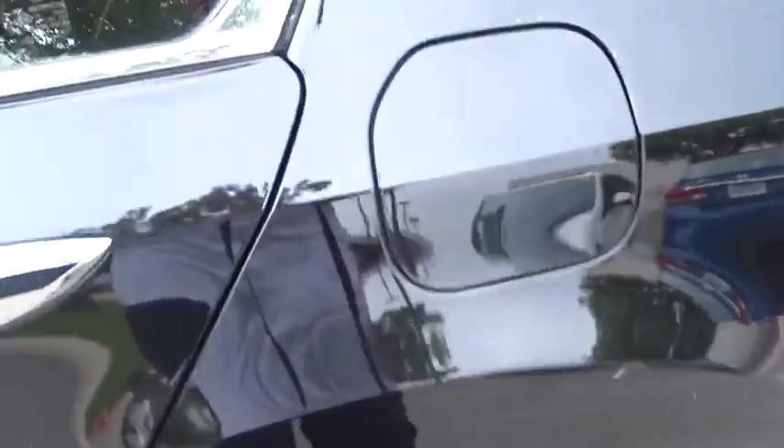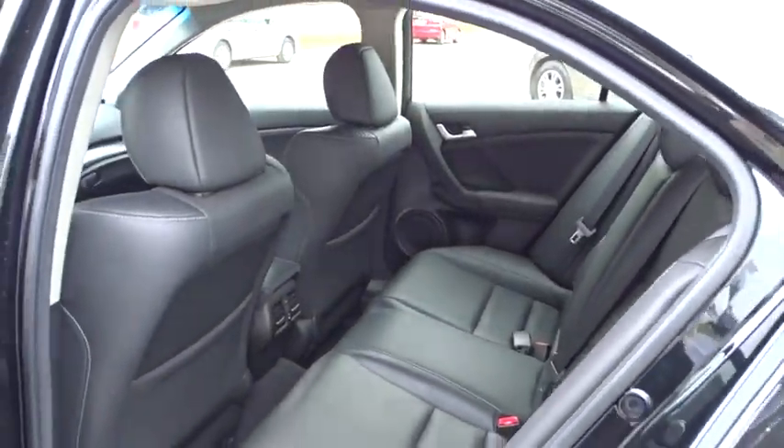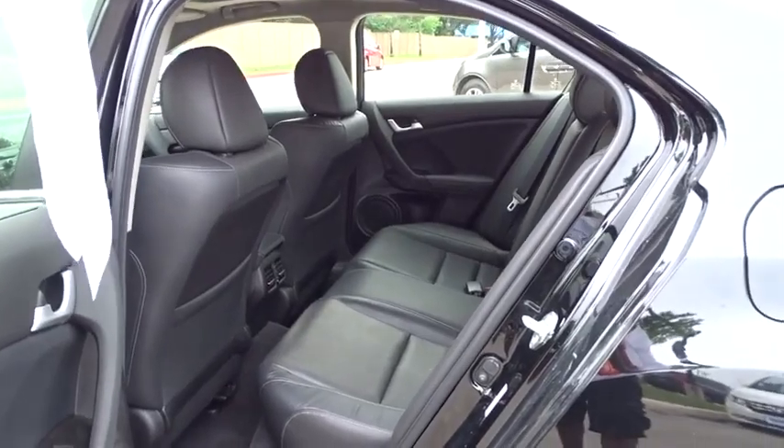Floor mats, four wheel disc brakes, cruise control, front wheel drive, AM FM stereo radio, premium sound system.